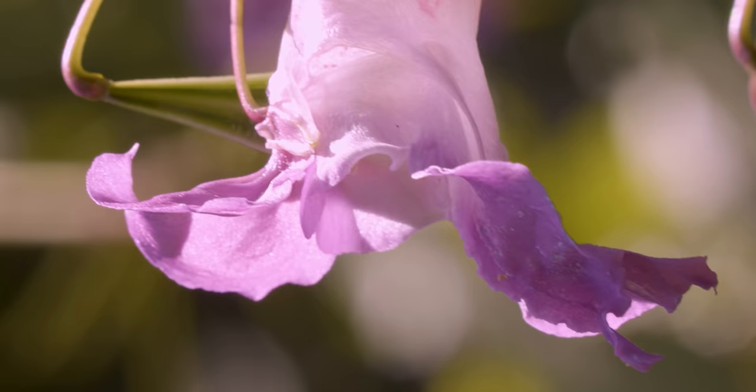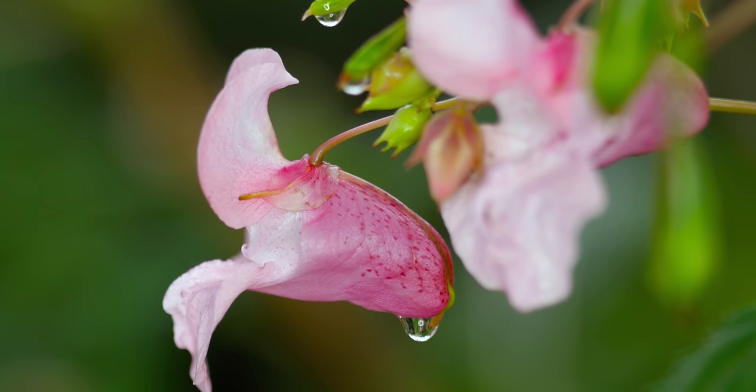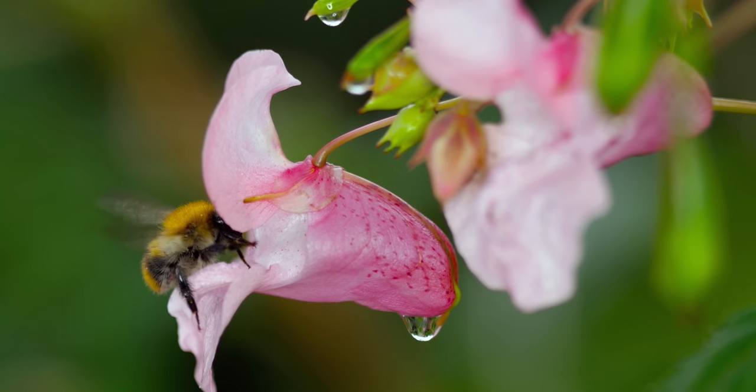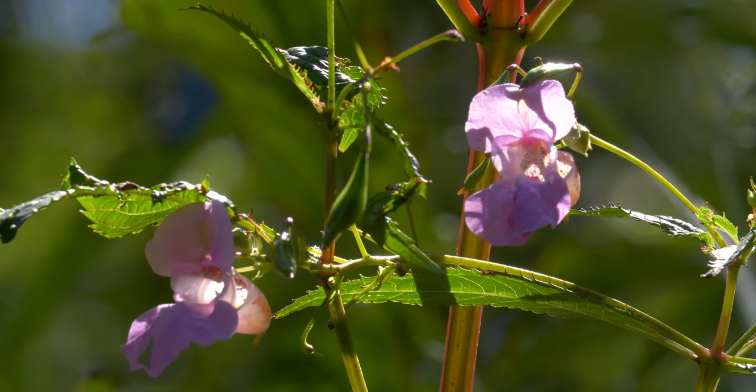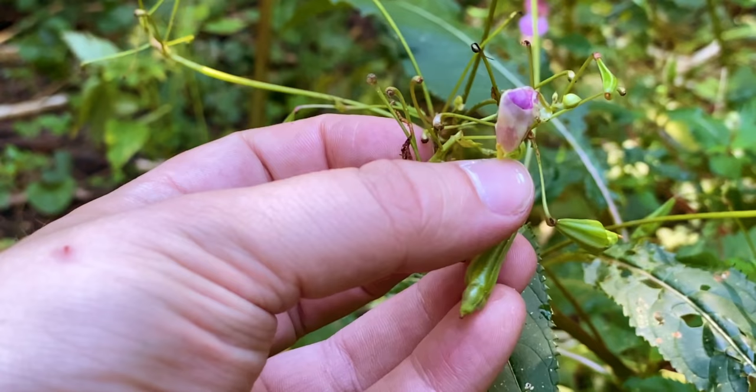Policeman's helmet, bobby tops, gnome's hat stand — depending on where you are, you might know it by any of these adorable nicknames. But don't be fooled by its cutesy, headwear-inspired aliases. This ruthless invader is here to take over.